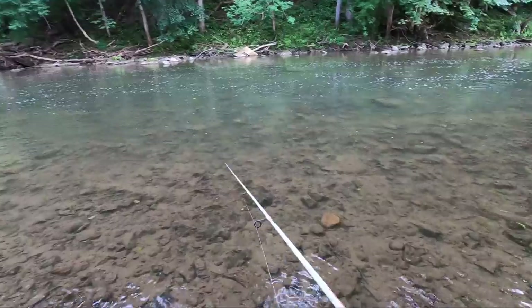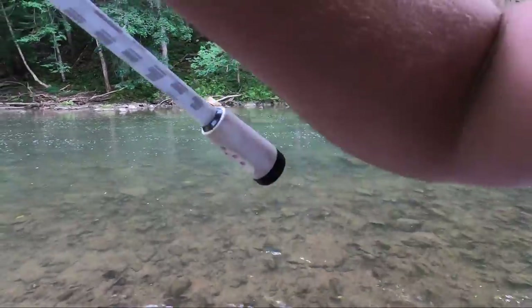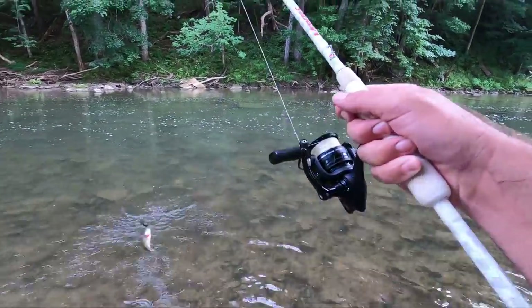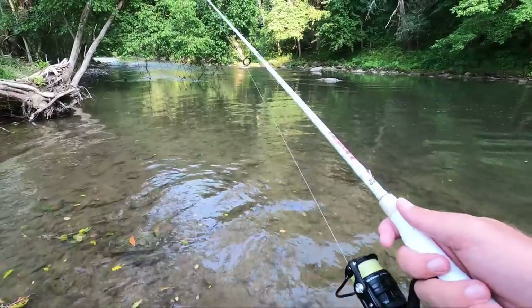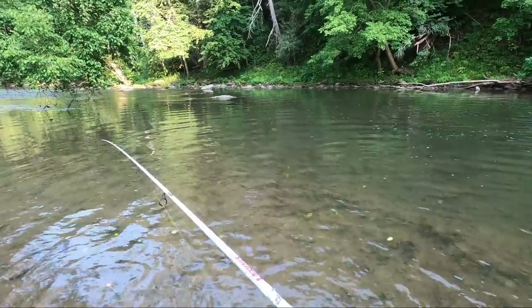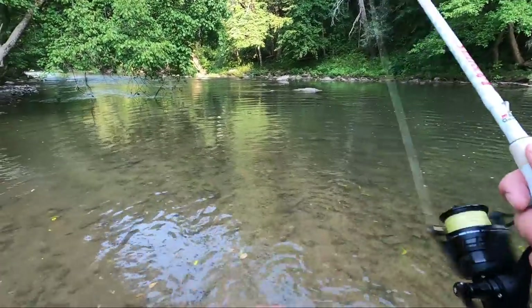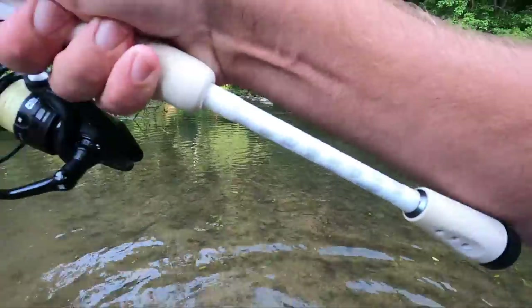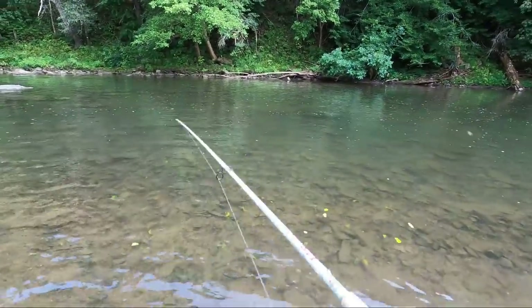We're gonna fish a little bit longer. There's another one - next cast! Not quite the same size, but another smallmouth. There's one - oh nope, there's not one. I got it - I thought he didn't hit it but he came back for it. Rock bass.